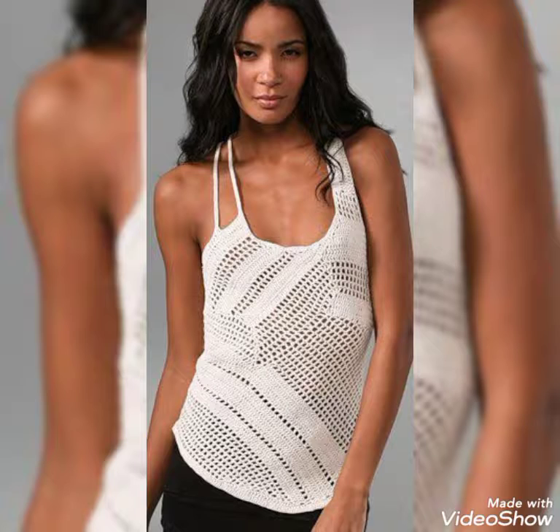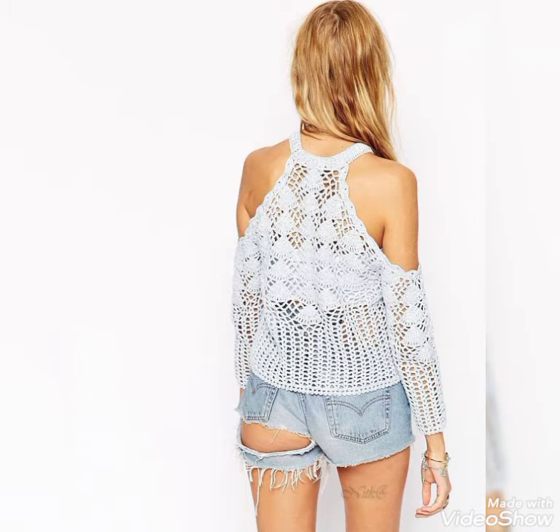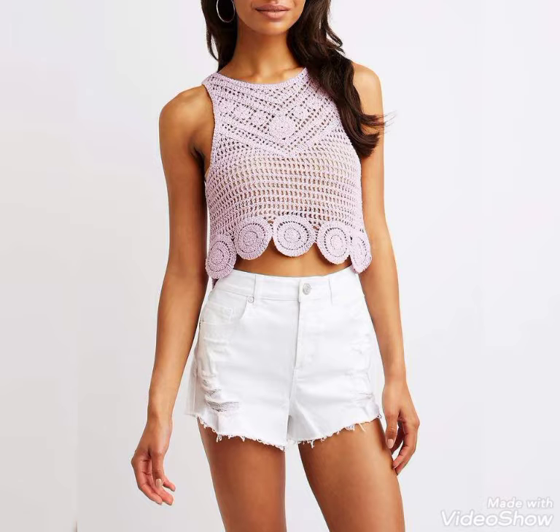Much more ideas are explored in this video. I hope you love this beautiful collection — all the designs are so awesome and the colors are so beautiful and stylish.